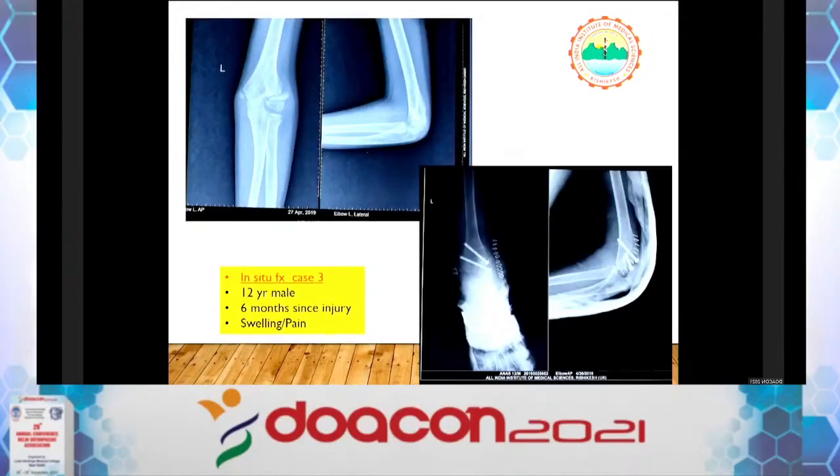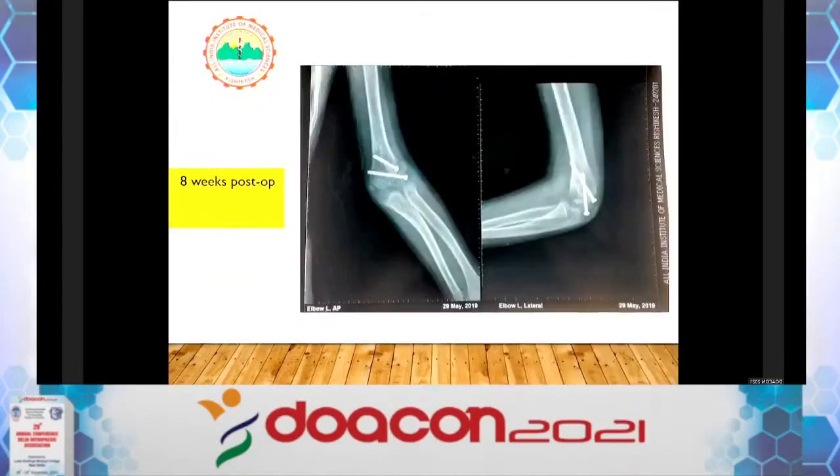Case 3: a 12-year-old male, 6 months since injury, with swelling and pain. We performed in-situ fixation without bone grafting in this case. At eight weeks post-op, the fracture has united nicely.